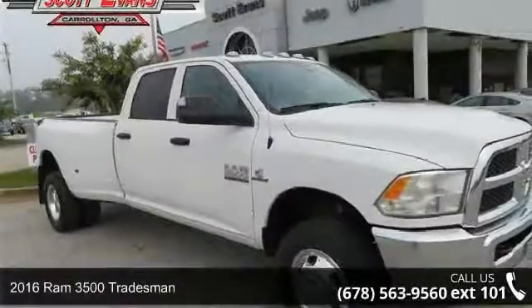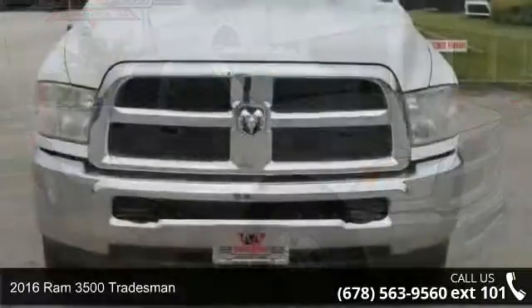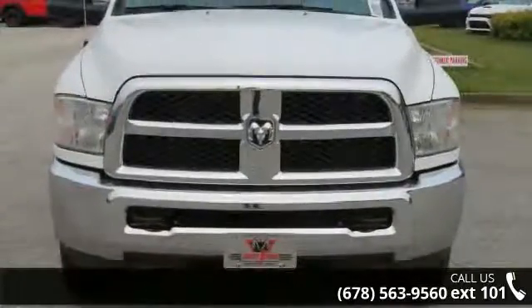Check out this 2016 Ram 3500 Tradesman. If you are looking for an automobile with great features, look no further.